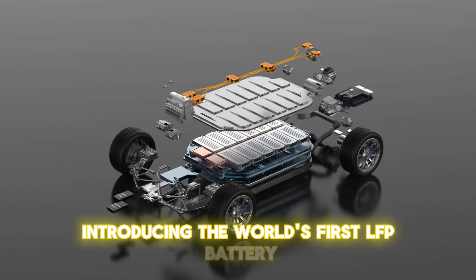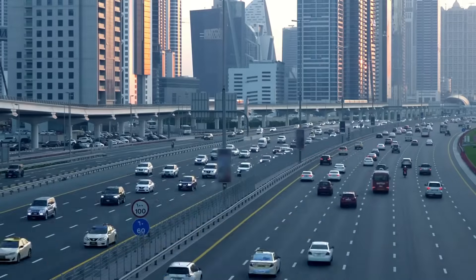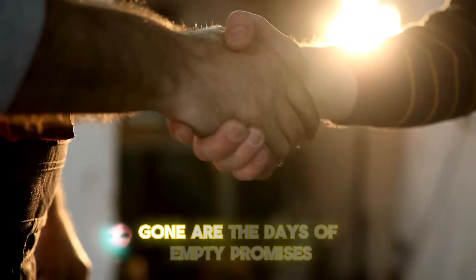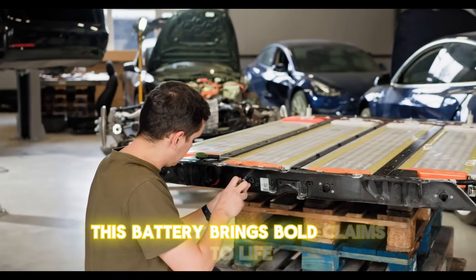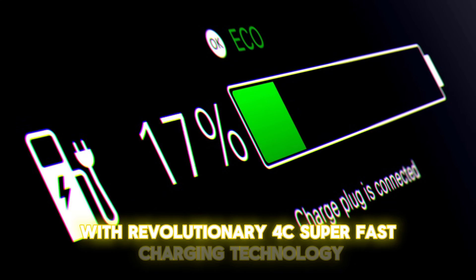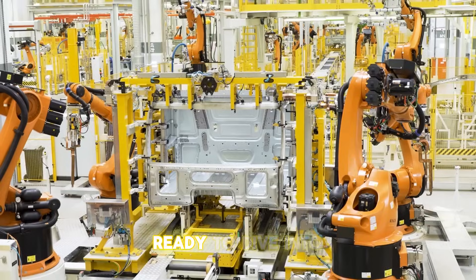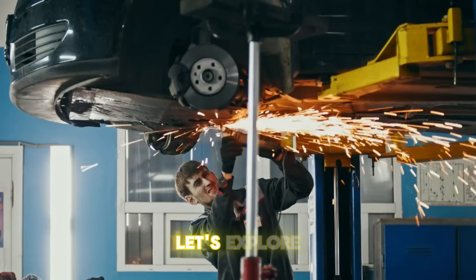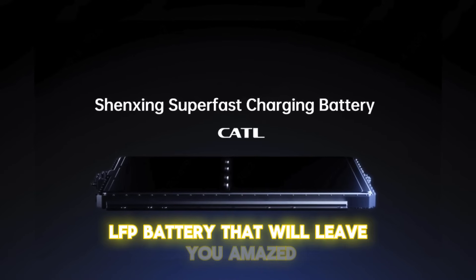Introducing the world's first LFP battery to achieve an incredible range of 620 miles — 1,000 kilometers — on a single charge. Gone are the days of empty promises and underwhelming performance. This battery brings bold claims to life. With revolutionary 4C super-fast charging technology, it delivers what was once thought impossible. Let's explore the incredible features of the Shengxing Plus LFP battery that will leave you amazed.